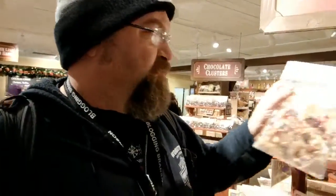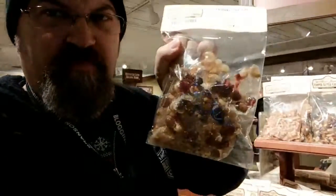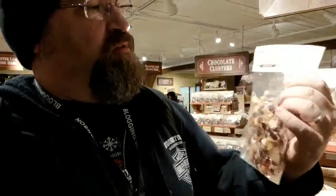They've got all sorts of stuff. Here's what they call holiday brittle. It looks like it's got cranberries, almonds, peanuts, cashews, pecans, cranberries, raisins — wow. So Bobby, what is your favorite candy?